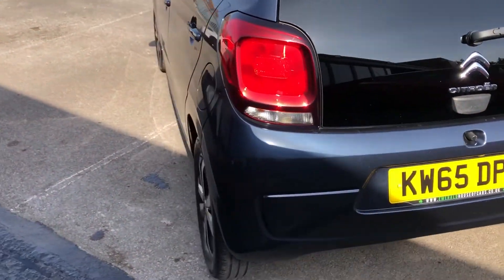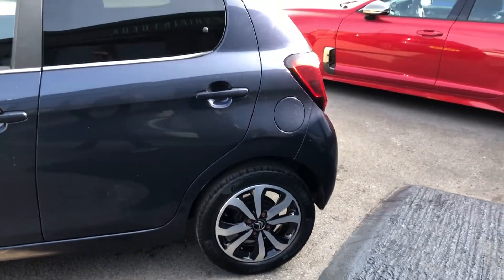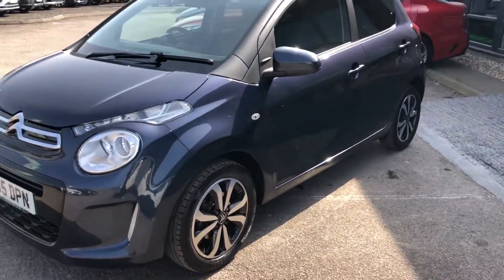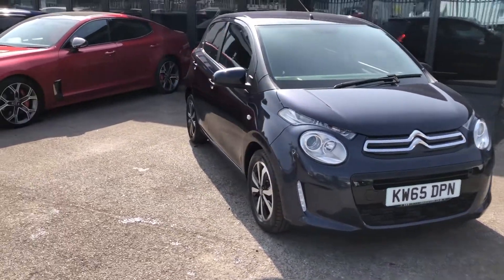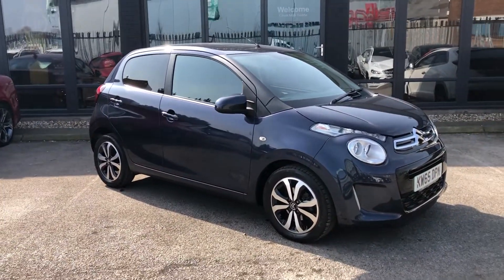Moving all the way around, you can see that from any different angle the C1 looks the absolute business. It's a great-looking little bit of car, and French cars are really leading the charge in terms of small hatchbacks at the minute. A lot of them come with a lot more tech than what you'd imagine for a car of its value, and it's something I'm going to show you in a bit more detail right now.